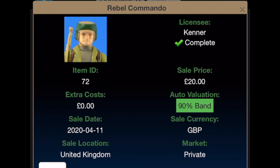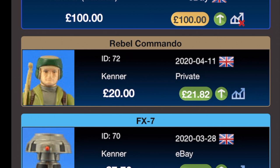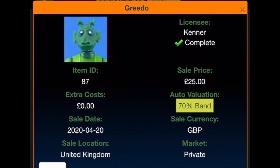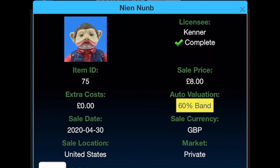Rebel Commando was bought for £20 — it was a graded figure and I smashed it out of its case. No extra postage costs; it was from a Facebook seller on the 11th of April 2020, current value £21.82. Snaggletooth was bought for £21 with no extra costs on the 15th of April 2020 from Facebook, current value £21.38. Greedo — not in a speedo — was bought for £25 with no extra costs from Facebook on the 20th of April 2020, current price £26.90. Nien Nunb was bought for £8 from the United States on the 30th of April 2020, current value £16.55.